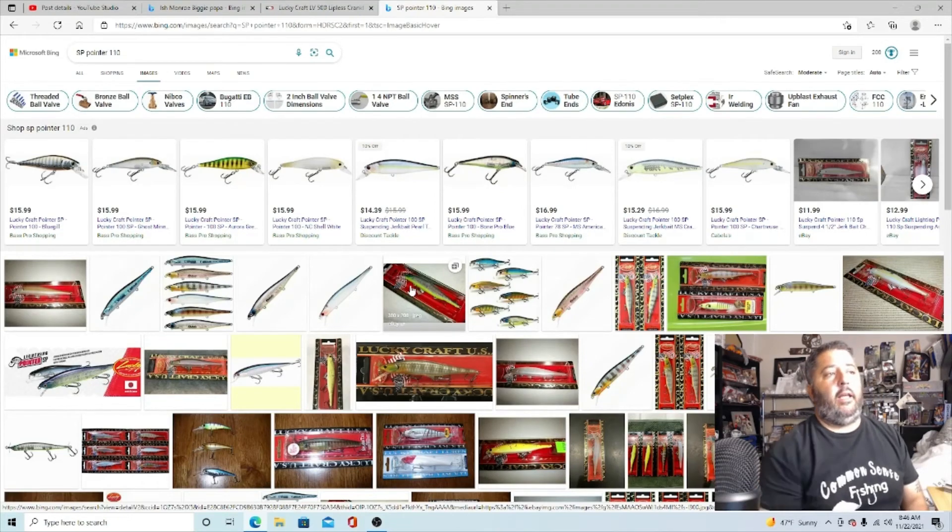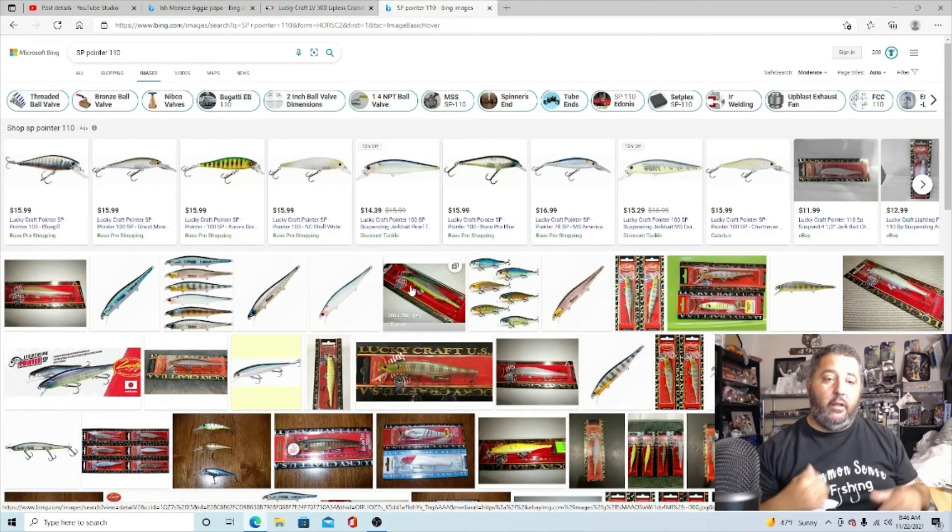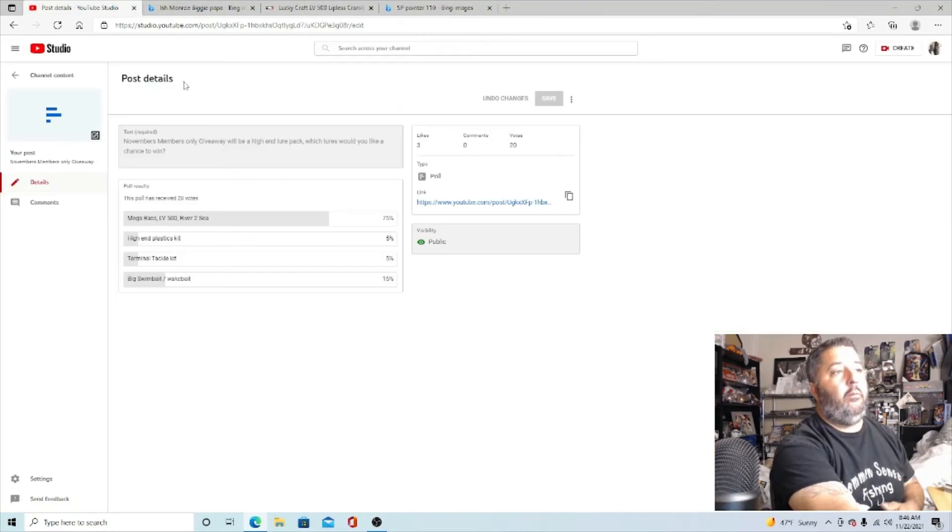Hope those tips and tricks help out. Just to notify you guys — we're having an awesome giveaway tonight, Monday November 22nd. Make sure you get a chance to drop in and cast your votes, because before we do the live giveaway it could change. If we get a bunch of you saying you want the big swimbait instead, we'll give you an awesome big swimbait — maybe a Toxic Baits or something. If you want a terminal tackle kit with ned rigs, drop shot hooks, spear points, drop shot weights, bullet weights, we'll have that too. High-end plastics kit with my favorite plastics — all the different ones I use. So far Megabass, LV500, and River to Sea has taken the cake, but put your vote in and let me know what you guys want.